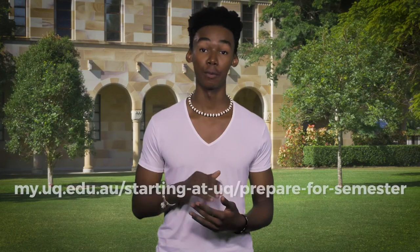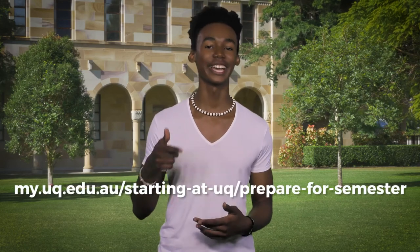Oh, and if you're thinking accommodation, just check out UQ Rentals — heaps of great options and advice. But remember, O-Week is about connecting and getting ready. For more great tips and everything O-Week, check out this link.